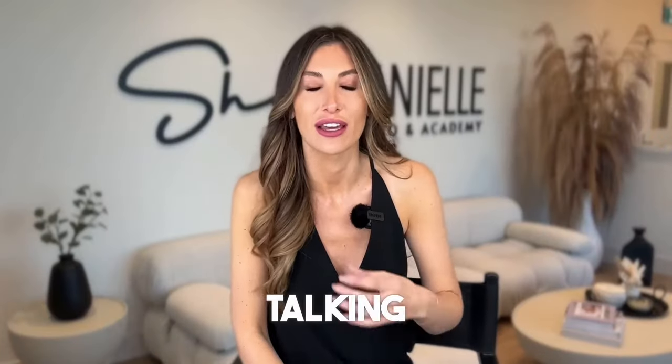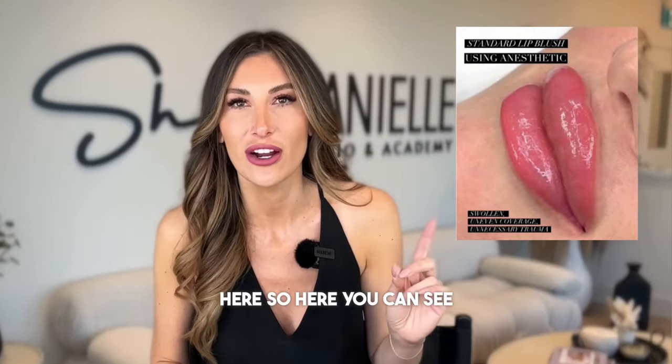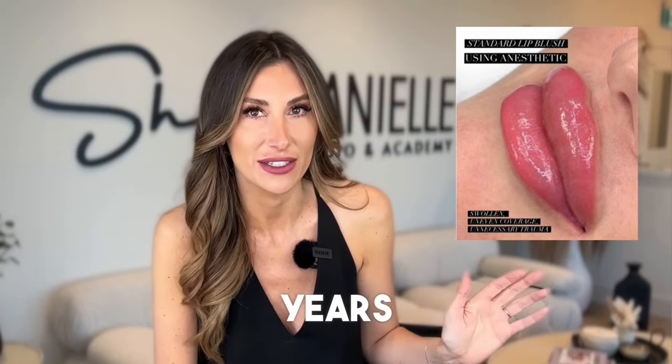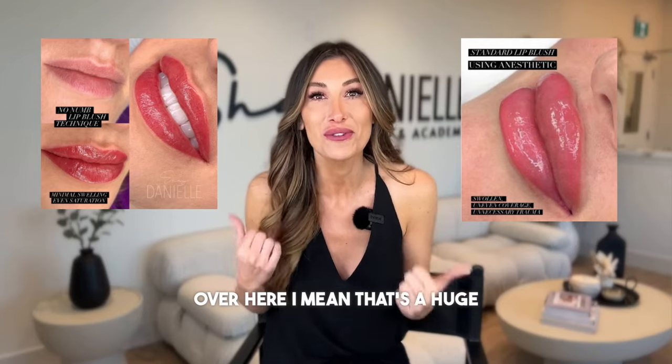I know I've just been talking and telling you to believe me, but I'm going to show you a couple of examples. Here you can see standard lip blush that I've done on my client — this is with numbing, the old school way I did it for many years. And over here, you're looking at results after not using any numbing. This is the no numb lip blush technique. That's a huge difference.